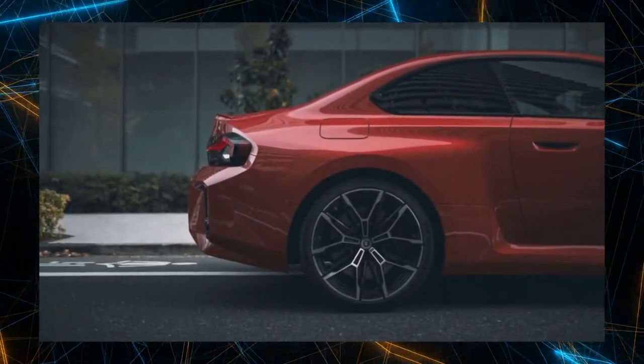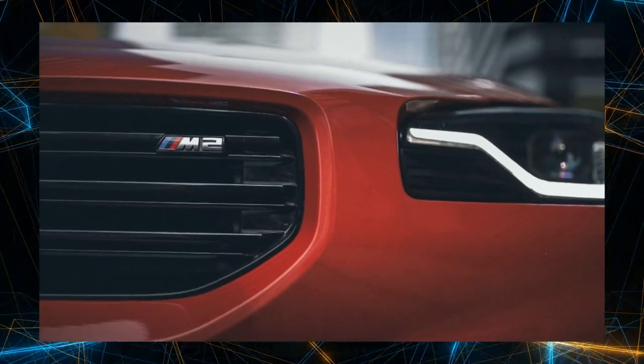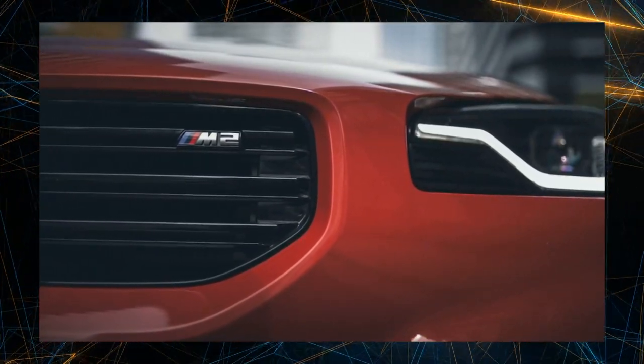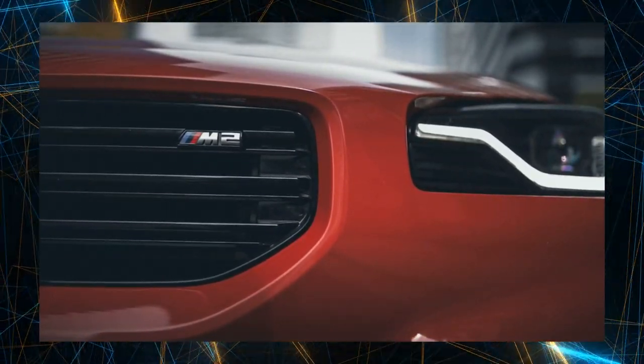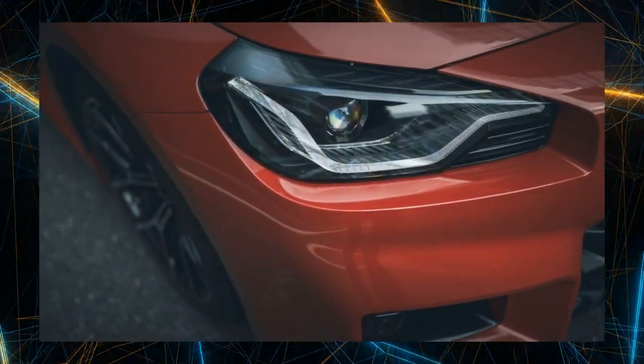Unlike the 1 and 2 series which are front-wheel drive, the M2 is a rear-wheel drive model and is the latest version of a sports sedan reminiscent of the legendary first-generation M3 E30, which was created to compete in touring car races. The current M2 is in its second generation and is of course equipped with a straight-six engine manufactured by BMW M.